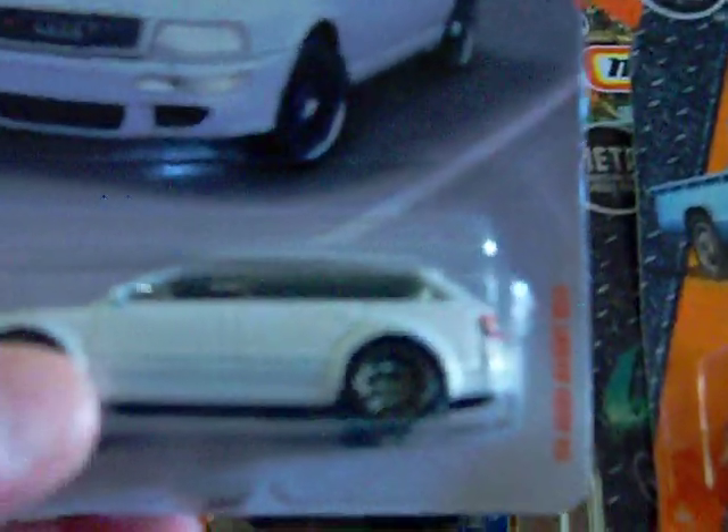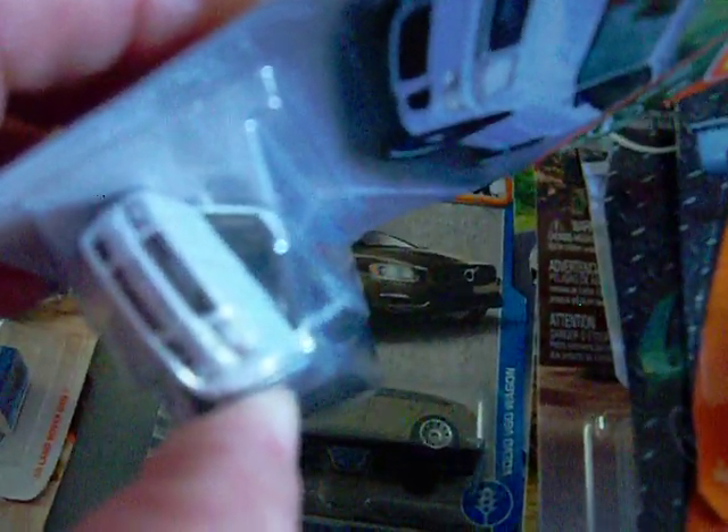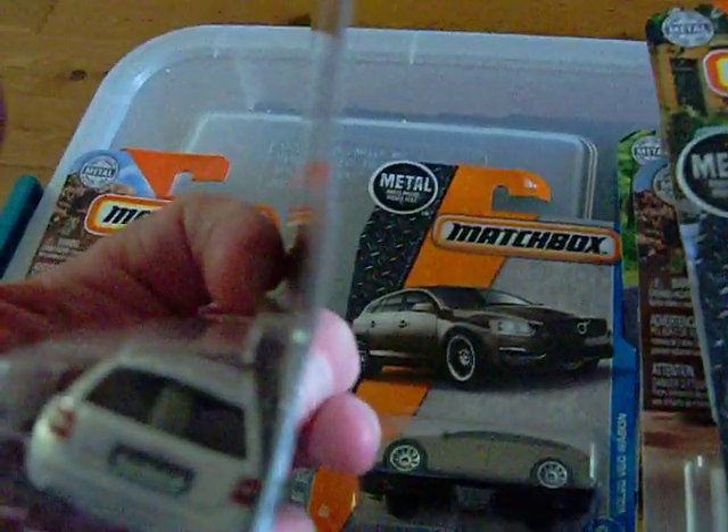I found this one also at the dollar store. It's the '94 Audi Avant R52. There is the artwork and there is the car. It has rear lights and a little license plate. Very nice.